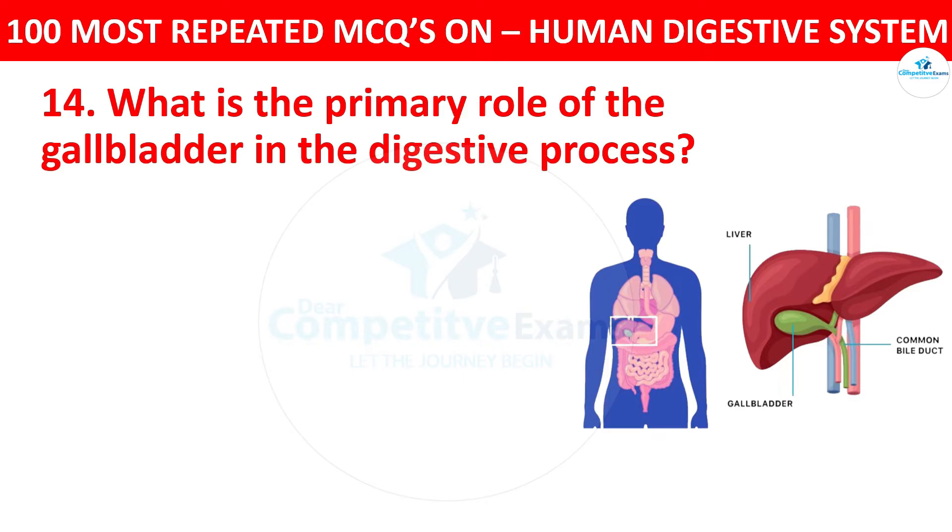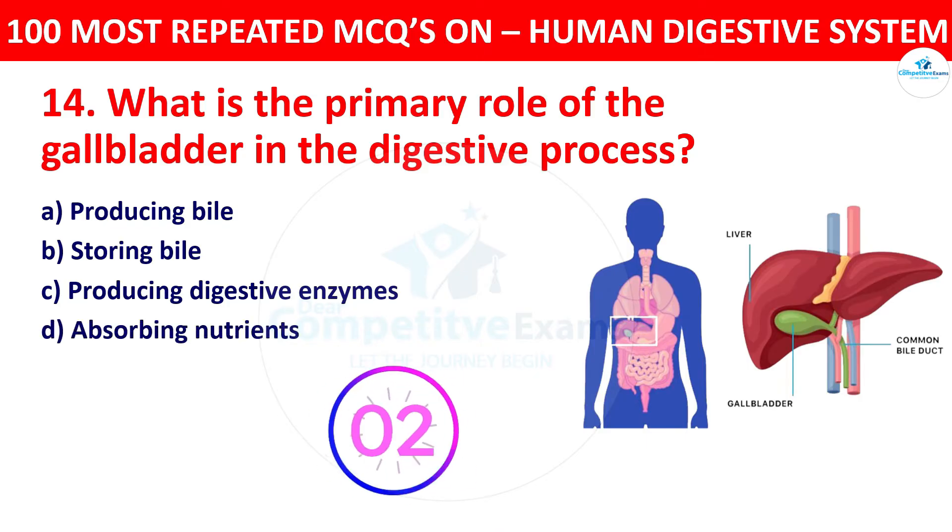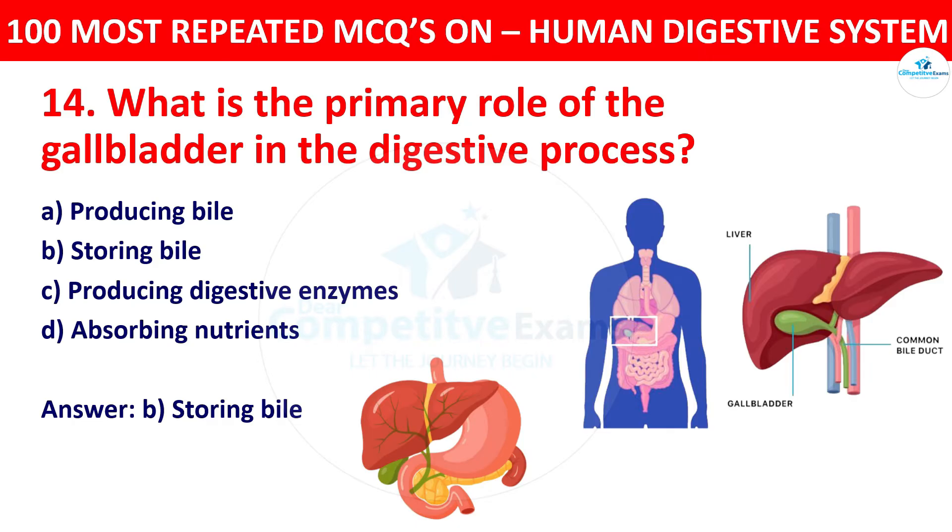The pyloric sphincter regulates the passage of partially digested food from the stomach to the small intestine. Question 14: What is the primary role of the gallbladder in the digestive process? Your options: producing bile, storing bile, producing digestive enzymes, or absorbing nutrients. The right answer is storing bile. The gallbladder stores bile produced by the liver and releases it into the small intestine when needed for fat digestion.